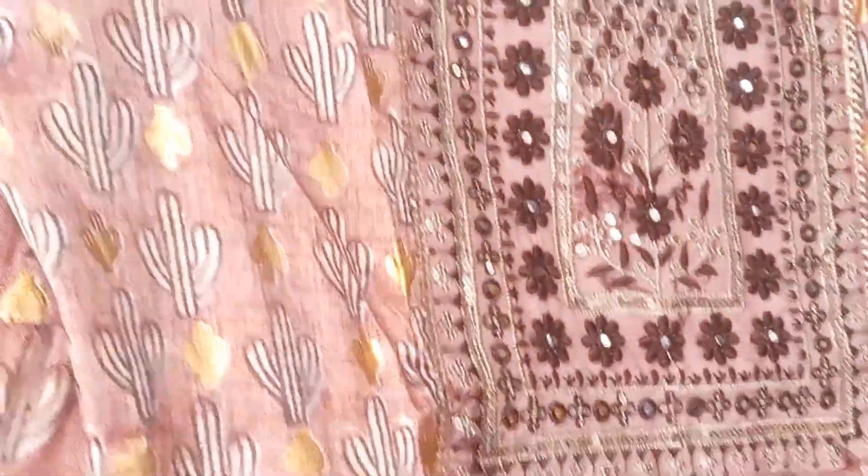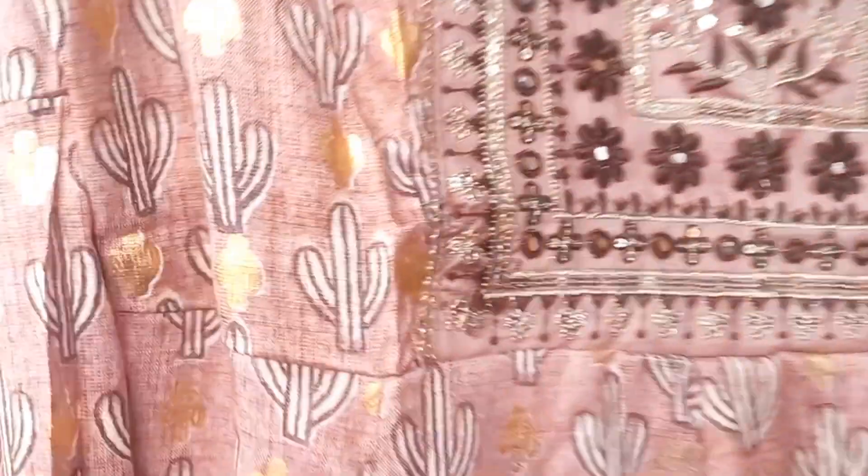And on this side you will get long frocks etc. You will get whatever you want — all of them, with a variety of different frocks here.